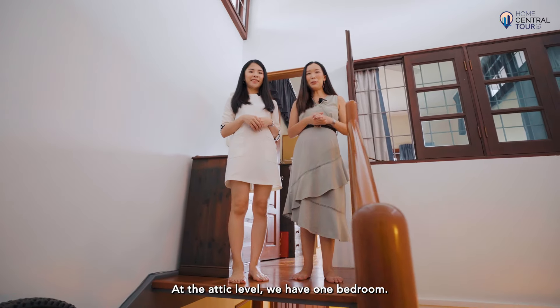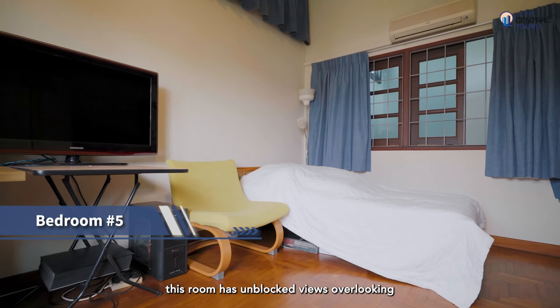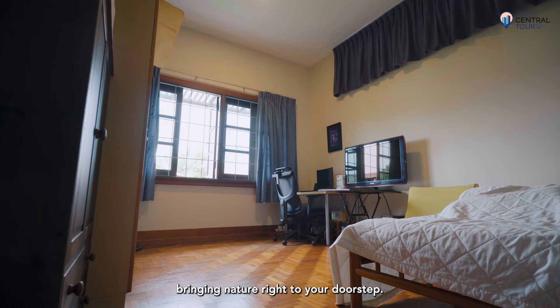At the attic level, we have one bedroom. Located at the highest point in the house, this room has unblocked views overlooking beautiful foliage and the canal, bringing nature right to your doorstep.